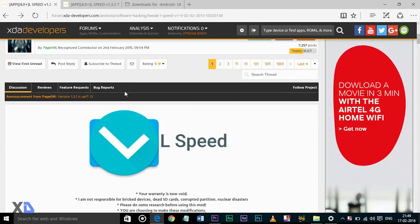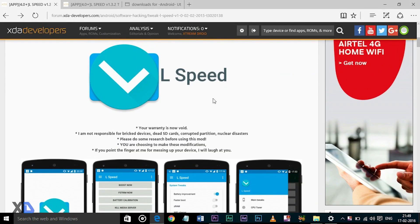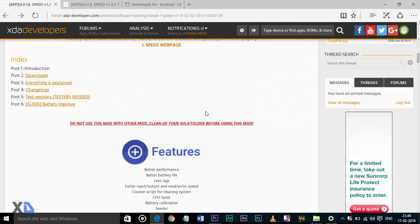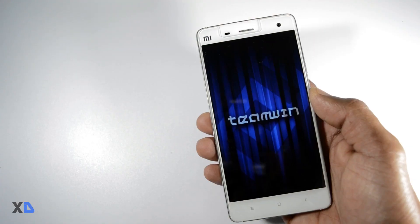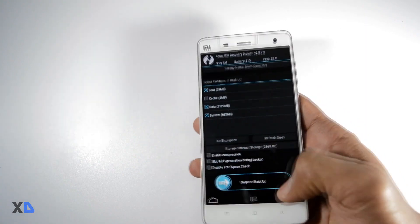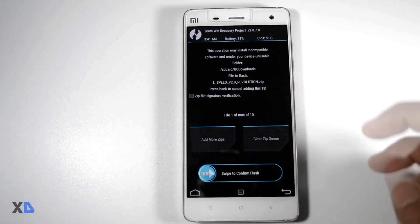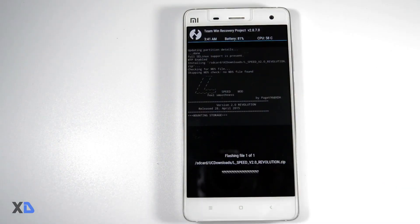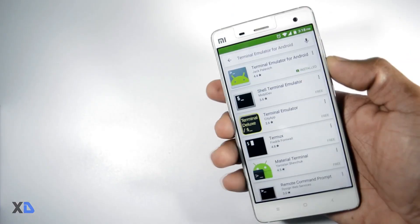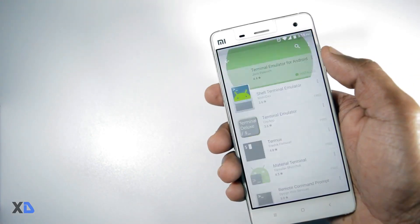After that, download the lspeed flashable zip file and put it in the internal memory of your device — I'll leave the link in the description box. Now boot your device into recovery mode and make a backup of your current ROM, which is highly recommended. Then install the lspeed zip file. When the installation is complete, reboot your device. The mod has now been successfully installed.